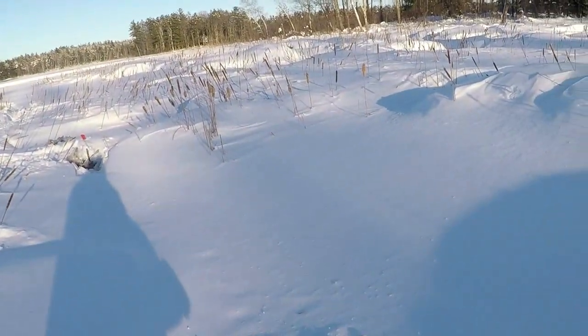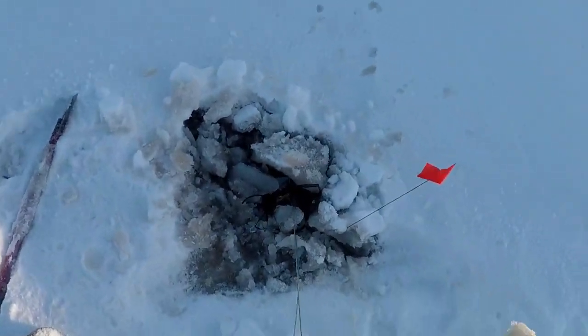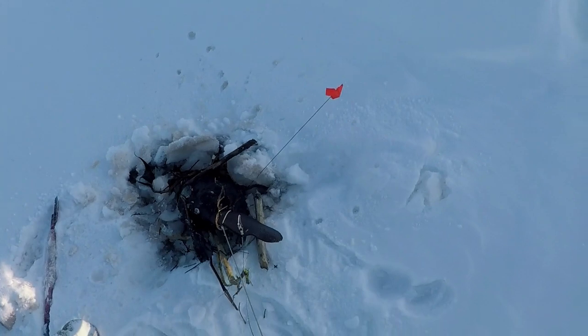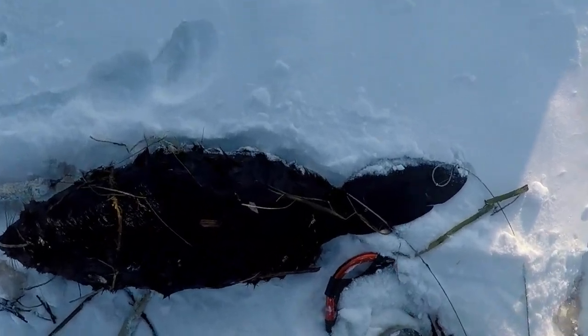Look at that one — it's chewed off completely too. But we got this guy, snared by the tail. That's like a two-year-old, about a 30-pounder.